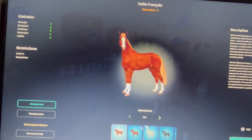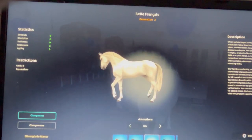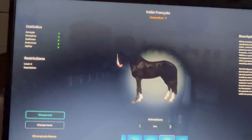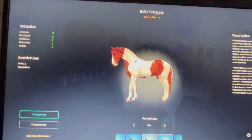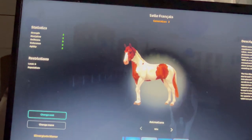There's a flaxen chestnut, the bay, the flaxen chestnut again, the flea-bitten gray, and the black. The flaxen chestnut.